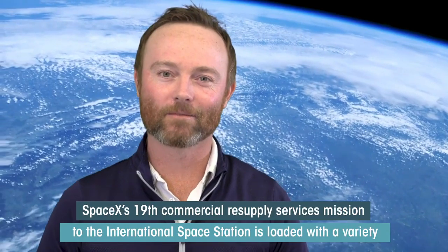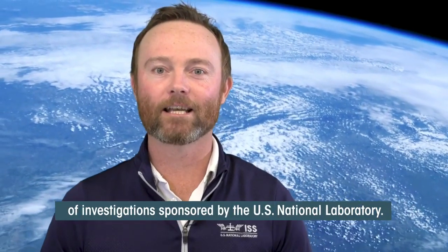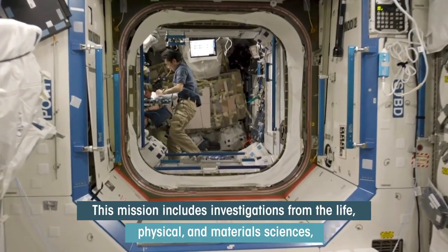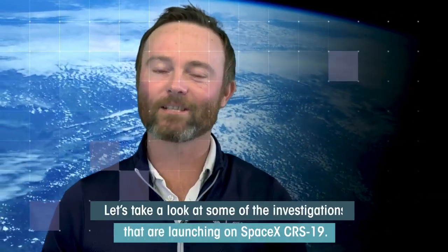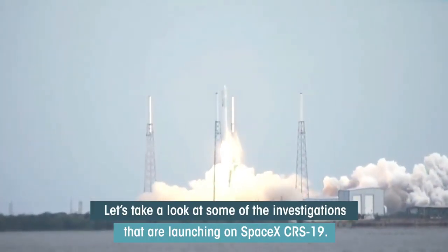SpaceX's 19th Commercial Resupply Services mission to the International Space Station is loaded with a variety of investigations sponsored by the U.S. National Lab. This mission includes investigations from life, physical, and material sciences, all with the intention of benefiting life on Earth. Let's get an idea about some of the investigations that are launching on SpaceX CRS-19.